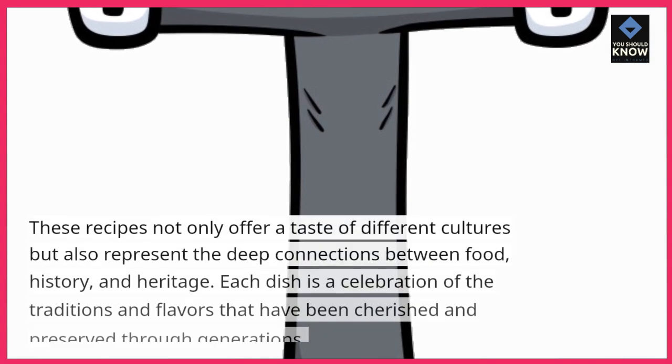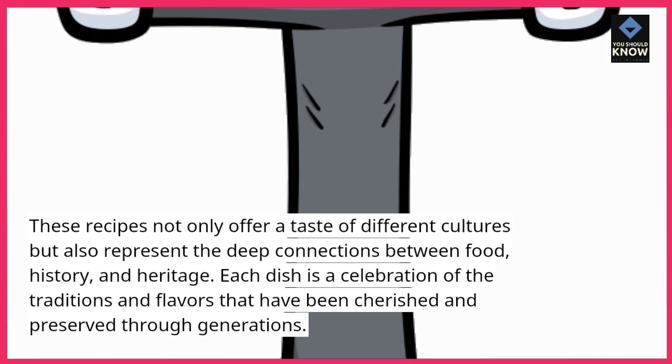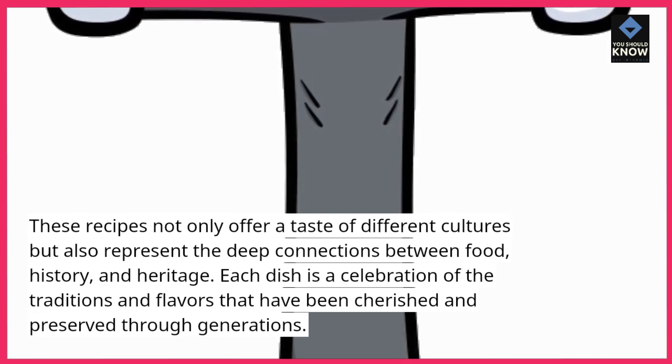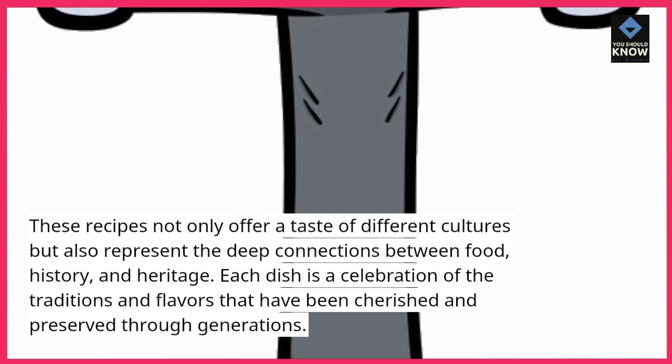These recipes not only offer a taste of different cultures but also represent the deep connections between food, history, and heritage. Each dish is a celebration of the traditions and flavors that have been cherished and preserved through generations.